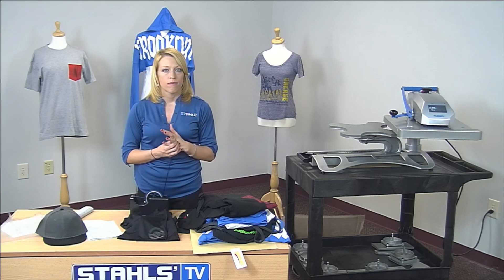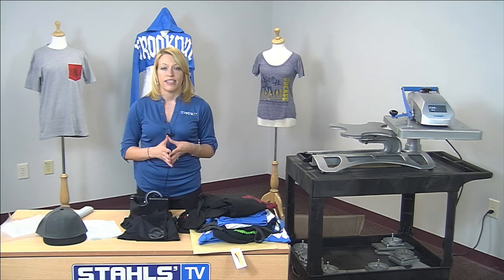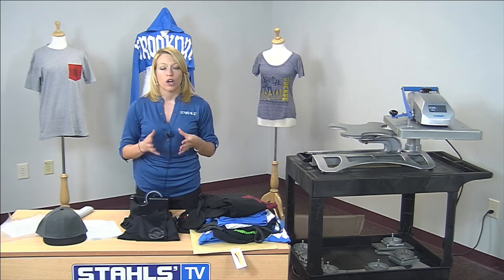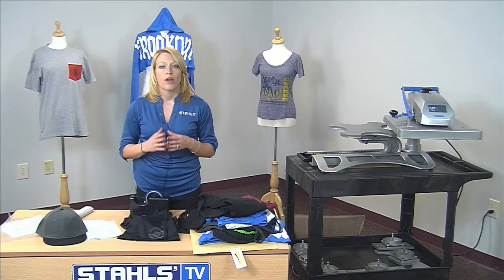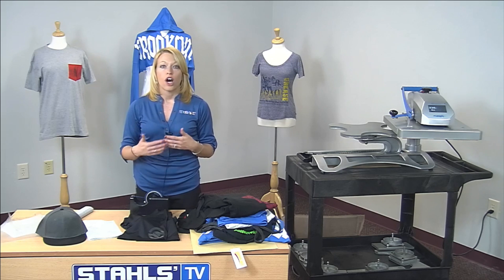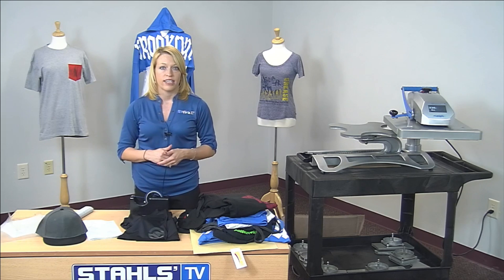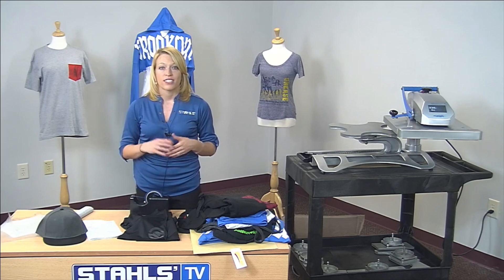No more questions. We appreciate each and every one of you attending this live Stahls TV class. I encourage you to go to stahls.tv.com to see what other classes we have planned in the coming months. We also have a survey at the end — please take a moment to let us know what you thought and what you'd like to see in upcoming Stahls TV classes. I'm Courtney Kavitsa and thank you so much for attending.